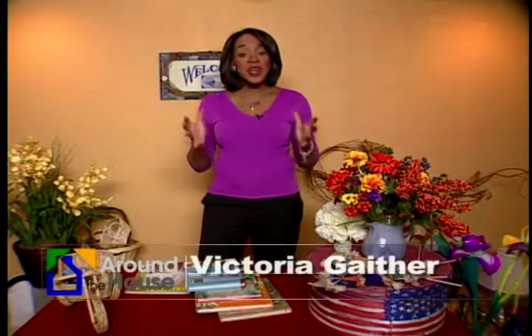Welcome to Victoria's Corner, a place where I try to give you ideas when it comes to crafts, home decorations, and also arts.